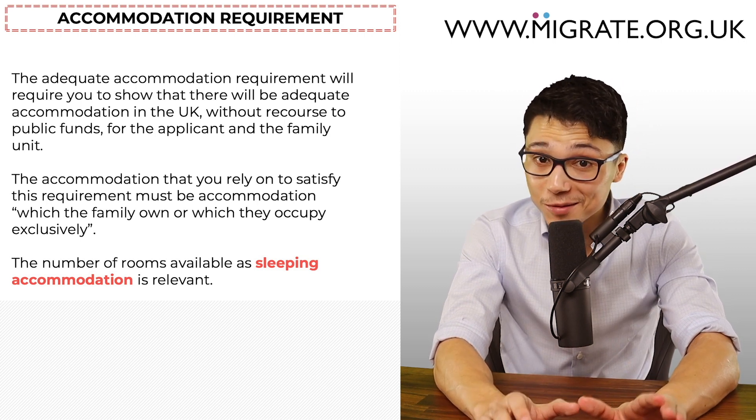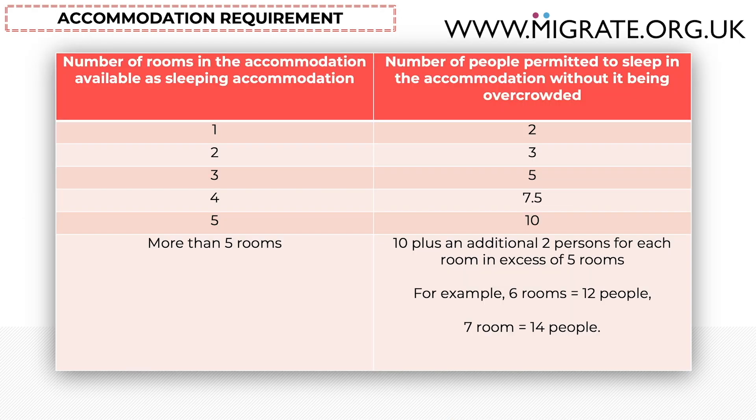The percentage of partners who read those Acts is approximately zero percent. In short, you need to be aware of a table showing the number of rooms available as sleeping accommodation on the left and the number of people permitted to sleep there without it being overcrowded on the right. For example, if there are three rooms available as sleeping accommodation, five or fewer people staying will not be overcrowded. Note the use of 'rooms available as sleeping accommodation' — the Home Office is concerned with how the accommodation could be organised, not how it's currently organised. Therefore, whilst a living room can be used as a bedroom, bathrooms and kitchens typically cannot and will not count.